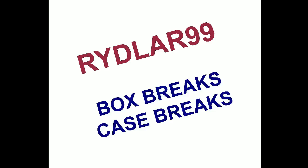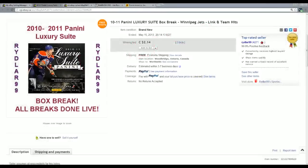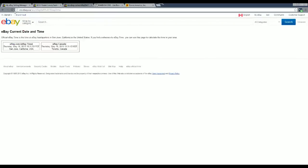Alright guys, Daryl here doing another Riddler 99 box break. This time we're doing a box of 2010-2011 Panini Luxury Suite that I listed last night on eBay. The listing ran May 15th between 7:45 and 8:15 p.m. Eastern Daylight Time. The current eBay time is 1:41 p.m. Eastern Daylight Time on the 16th, so I'm going to do the break right now and get it uploaded to YouTube.